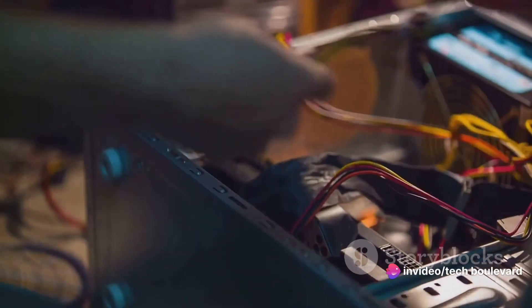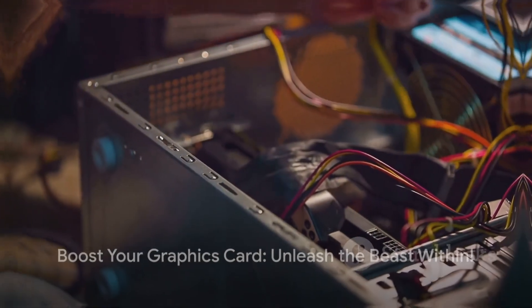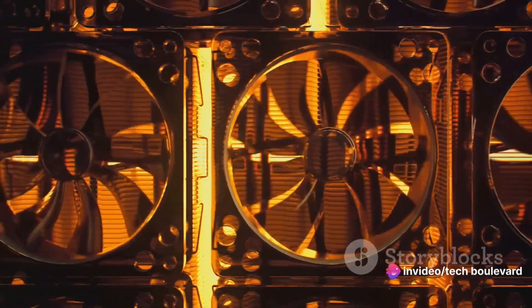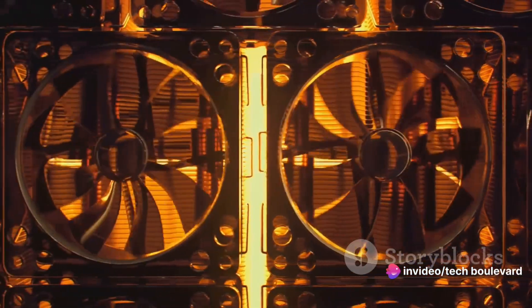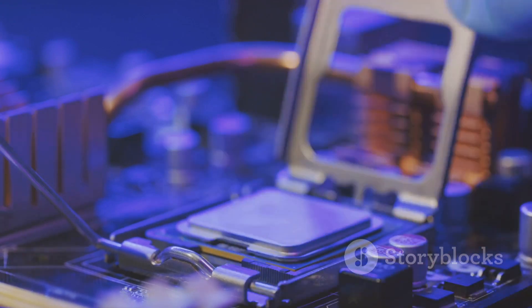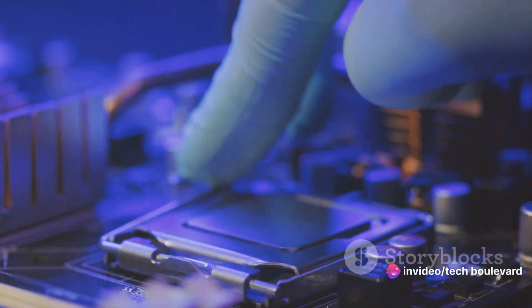But here's the good news — it doesn't have to be this way. Today we're going to change that. First things first, we need to understand what's happening under the hood. Imagine your computer as a bustling city. The processor is the city's mayor making all the big decisions. Your hard drive? That's the city's library, storing all your important documents and data. But your graphics card? Now that's the city's star artist, painting all the beautiful images on your screen.